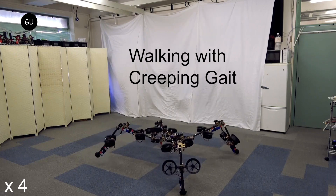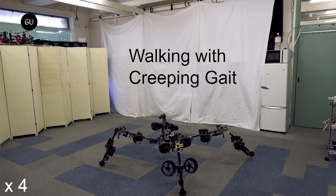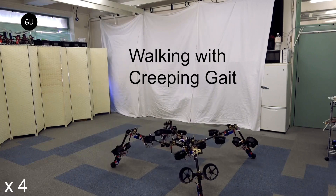When all 16 thrusters are pointed down, the SPIDER can fly. So far — and this is good news — it only has a battery life of 9 minutes when flying and 18 minutes while walking.